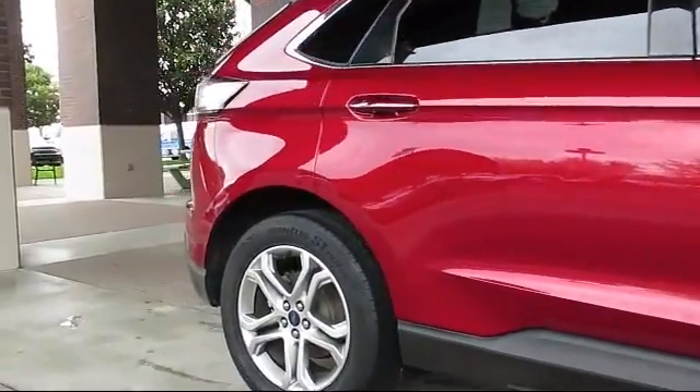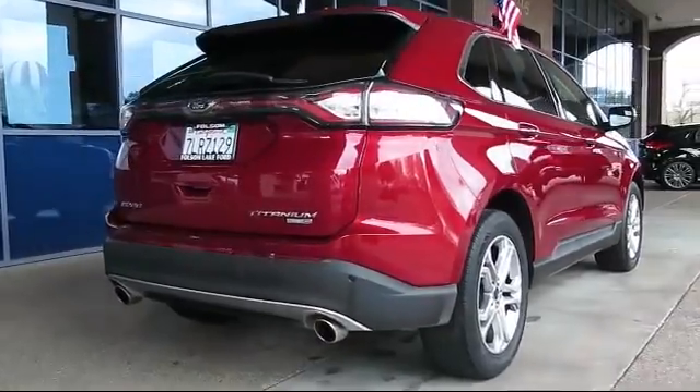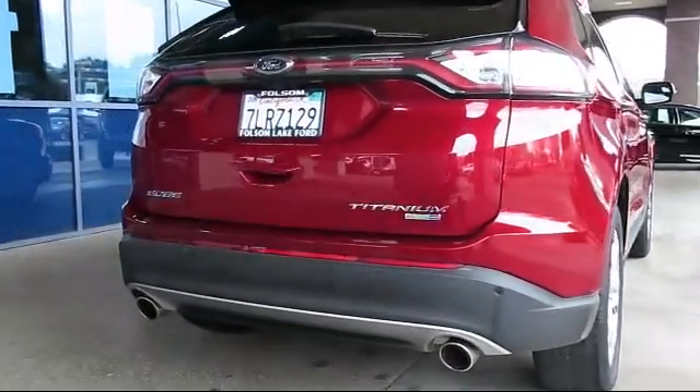CD player, power windows, side airbags, anti-lock braking, and has less than 35,000 miles on the odometer.